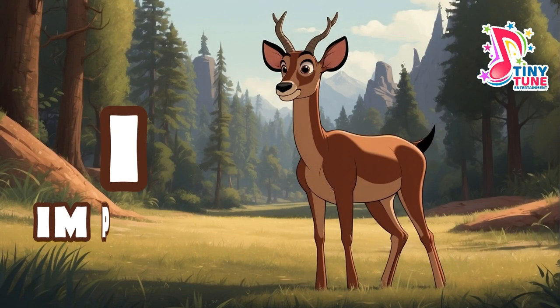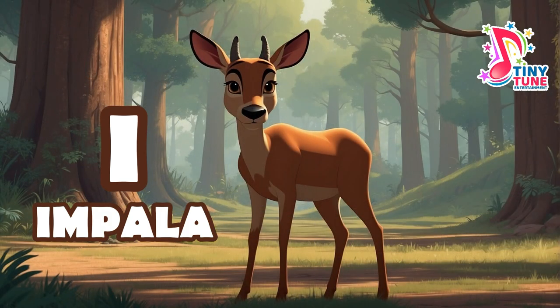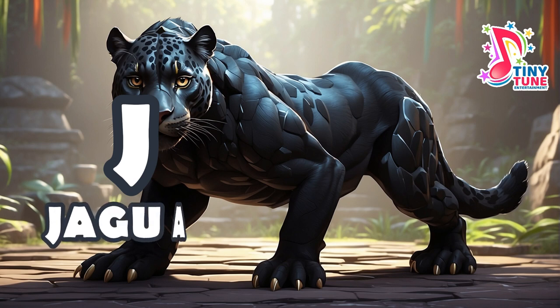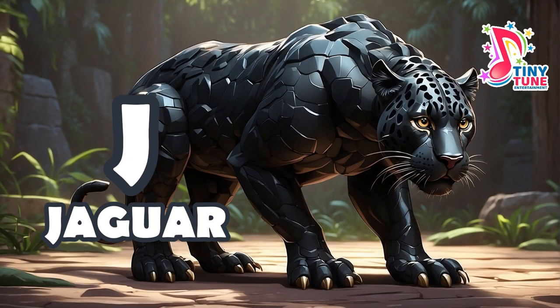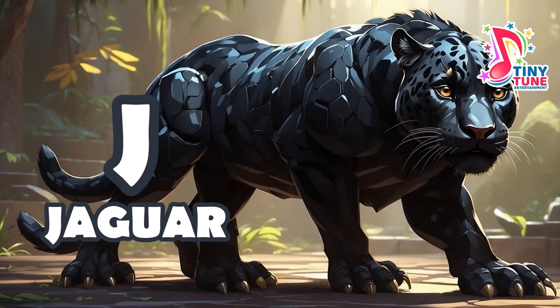I for impala. J for jaguar: the jaguar is a powerful and elusive big cat native to the Americas, particularly found in rainforests, swamps, grasslands, and scrubland. Recognized for its robust build, distinctive golden-yellow coat adorned with black rosettes, and strong predatory prowess, the jaguar is the largest feline in the Americas.